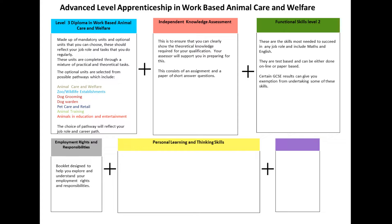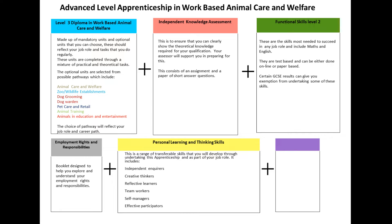Personal Learning and Thinking Skills. This is a range of transferable skills that you will develop through undertaking the apprenticeship and as part of your job role. It includes independent enquirers, creative thinkers, reflective learners, team workers, self-managers, and effective participators.